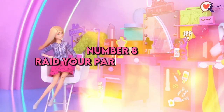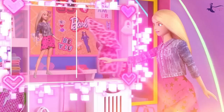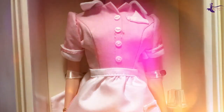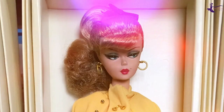Number 8: Raid your partner's closet. Barbie isn't afraid to borrow pieces from her friend Ken's wardrobe. An oversized men's button-down becomes the perfect polished boyfriend shirt. A silk tie lends a French chic vibe when worn as a belt or headscarf. Don't be afraid to incorporate masculine pieces into feminine looks. Tapping into your partner's closet doubles your options.